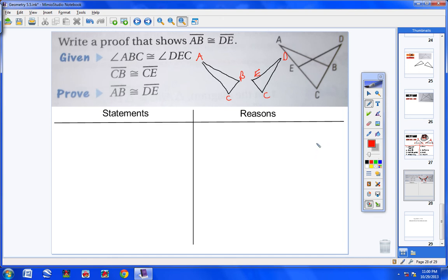Brainstorm: to prove by ASA I need angle ABC ≅ angle DEC (given), CB ≅ CE (given), and angle C ≅ angle C (reflexive). That's angle-side-angle. Two out of three are already in the given; the only remaining statement is angle C ≅ angle C by the reflexive property.